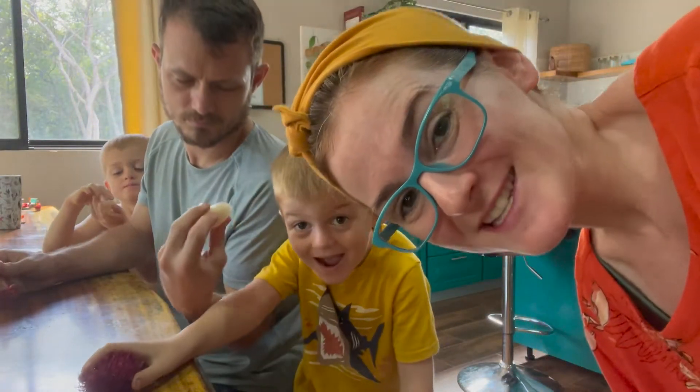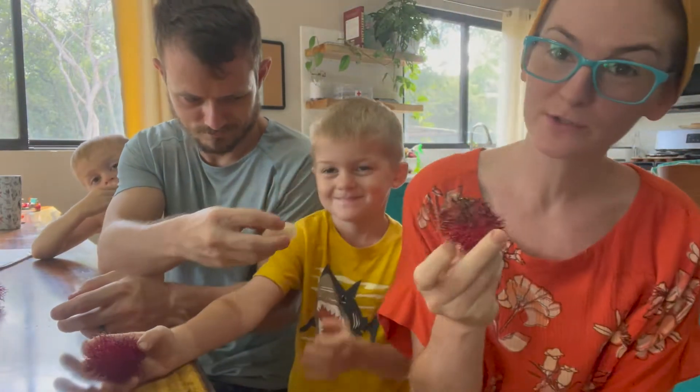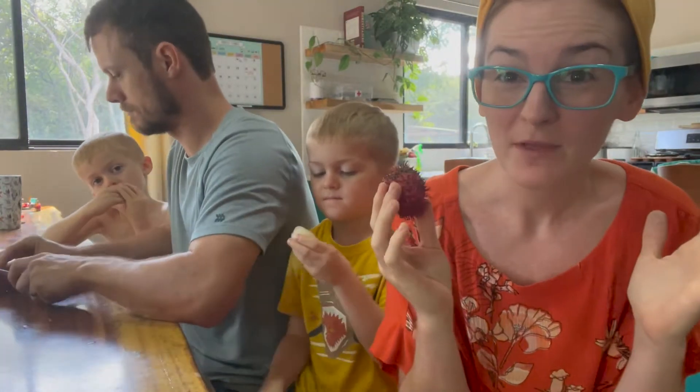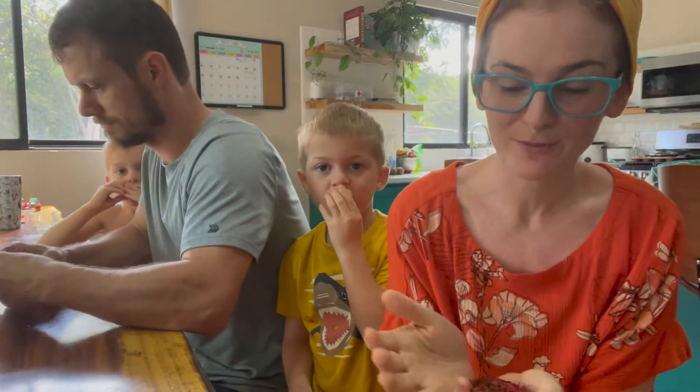Welcome to the Joyful Johnsons everybody! Today we are sharing with you one of our favorite fruits in Costa Rica that is usually in season. Right now we're in the month of September and these have been all over the sides of the road, farmers markets — July, August, September.